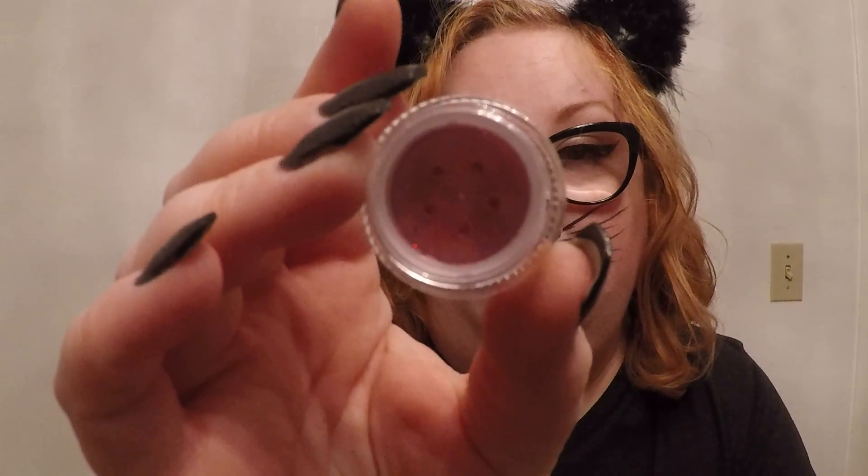Okay, we've got some eye dust — no, it's glitter — in the shade Antoinette, and it's very red. Ooh, that is some red glitter. I'm not sure where or how I would use this, to be honest.